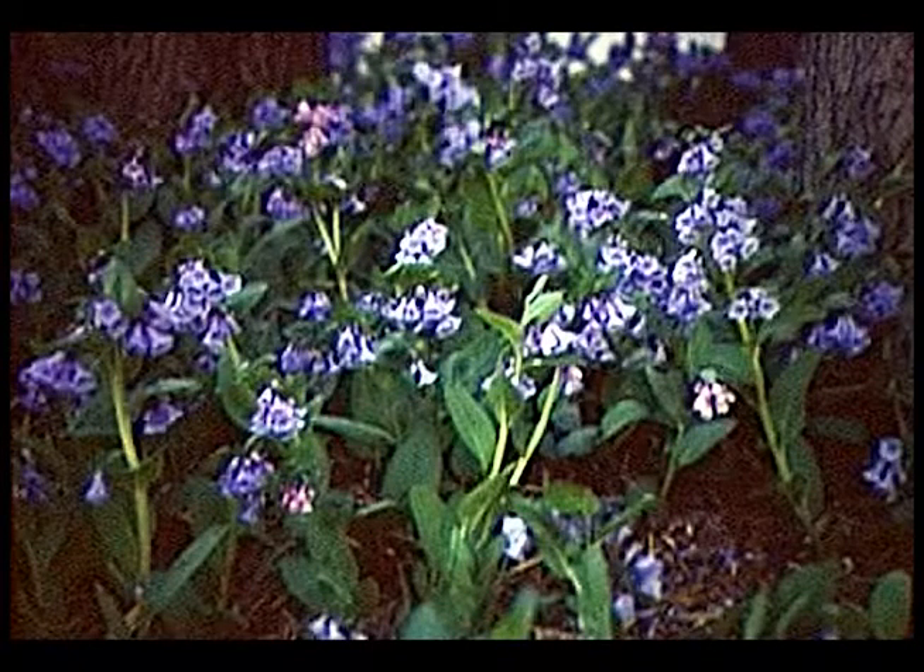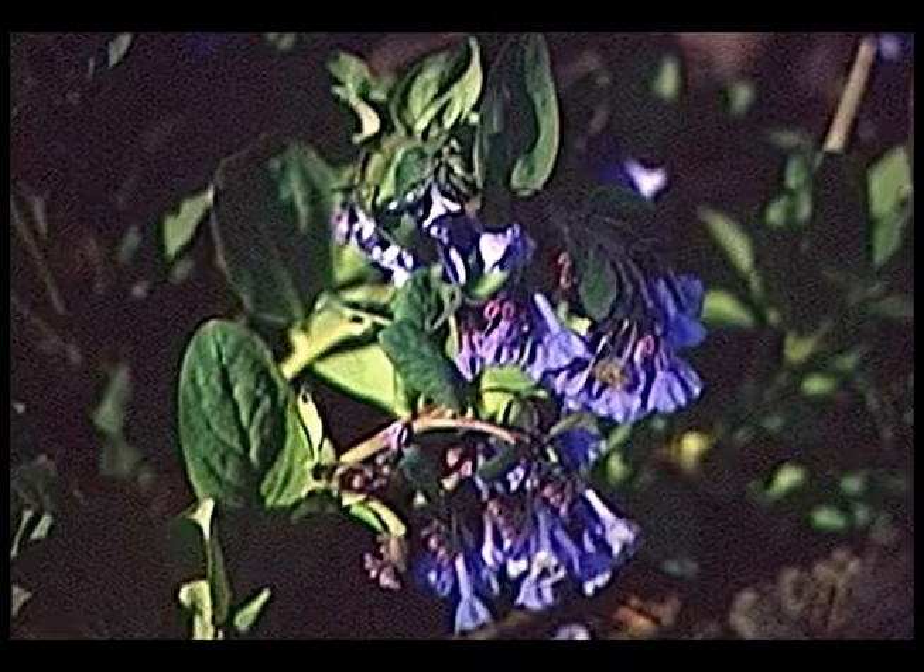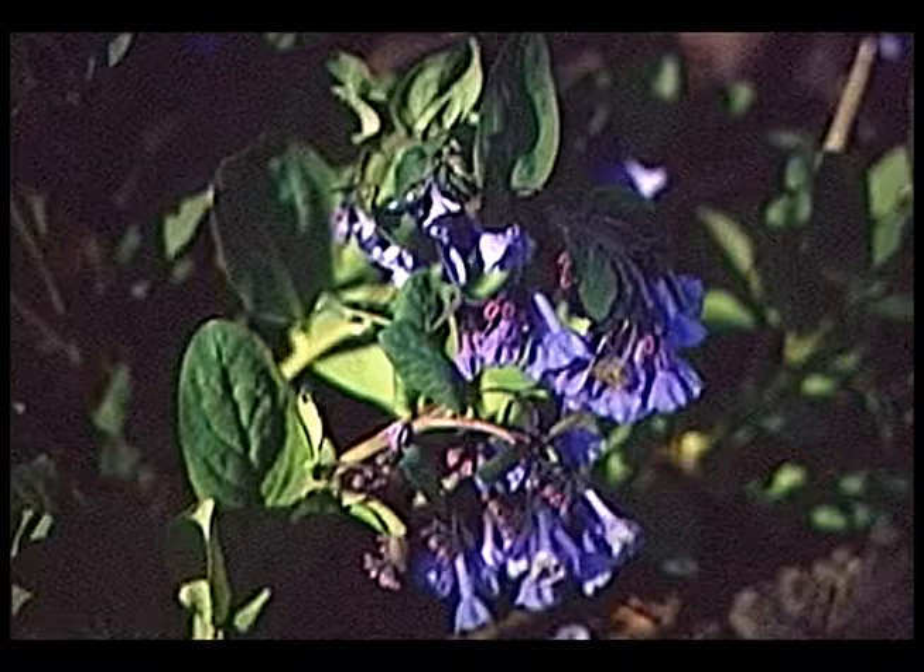Virginia bluebells are currently blooming here in central Iowa — native to Iowa, very attractive. The buds are kind of pink, but when they actually bloom they're a nice light blue. Very easy to grow. They come up early in the spring, bloom, and then die back typically by early to mid-June. They get up early, bloom, and die back before the trees and shrubs are fully leafed out, so they do well in these shady areas. If you have the right site they'll reseed themselves and spread nicely — they like a moist, well-drained site.